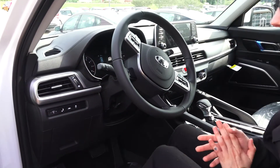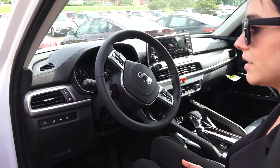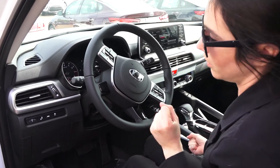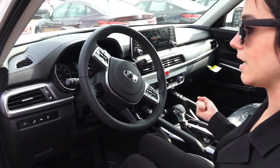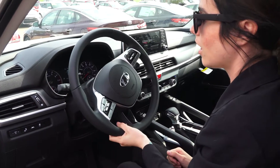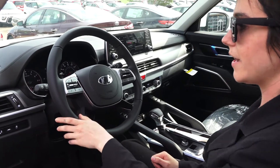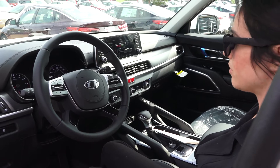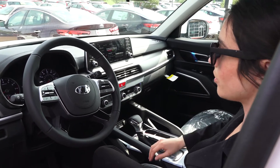You have your blindspot detection, so it'll let you know if someone's next to you. Over here you have your lane keep assist, so it'll make sure that you're staying in your lane. And your traction control. On the steering column, we do have your hands-free technology, like telephone hands-free, as well as your cruise control.